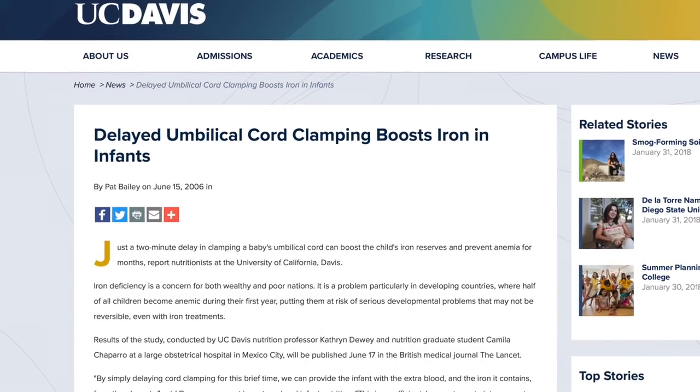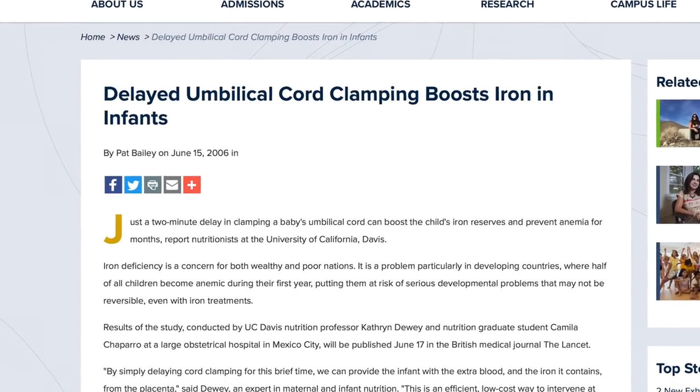Now let's be clear — there is actually a real benefit to delaying cord clamping and cutting after birth. A two-minute delay in cord clamping increases the baby's iron stores by between 27 and 47 milligrams, according to the University of California Davis, and this lowers the risk of anemia. The WHO guidelines say to leave the cord unclamped for one to three minutes after birth unless you need to get the baby to medical treatment quickly. For premature babies, delayed cord clamping also means the baby is less likely to need a blood transfusion. But again, this is delayed cord clamping in the region of five minutes max — long enough for the umbilical cord to stop pulsing, but not much more than that.